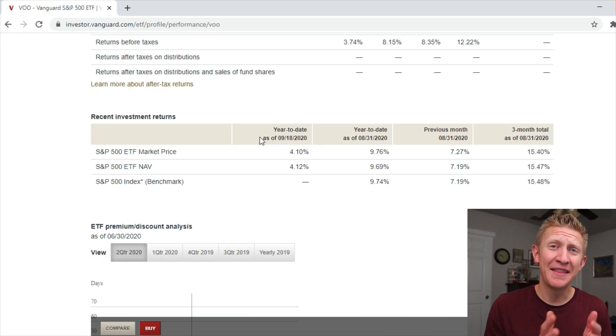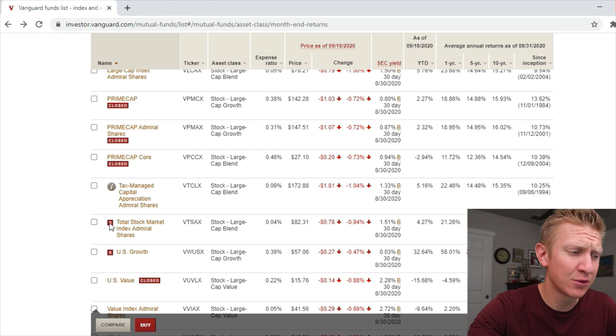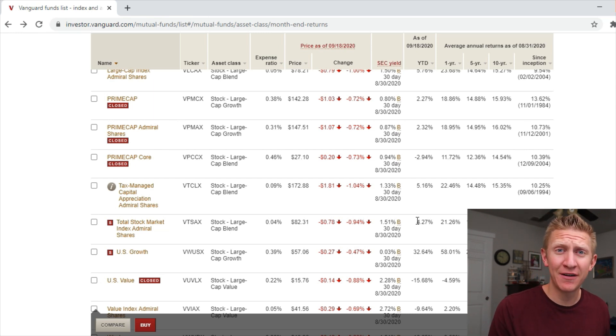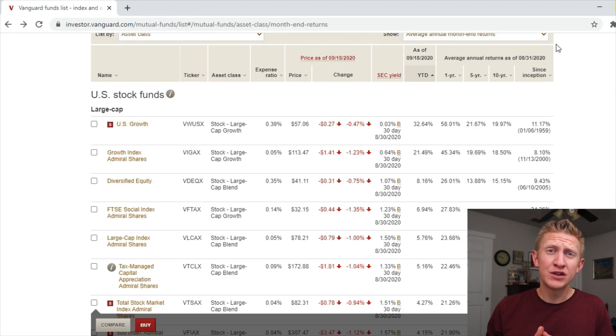The S&P 500 index fund is up 4.1% year to date. We can also look at the Vanguard Total Stock Market Index Fund, VTSAX and VTI for the ETF component, and the results there are just about the same at 4.27% year to date. That's our standard — what does it mean to beat the S&P 500 or the total stock market fund index year to date.